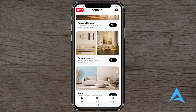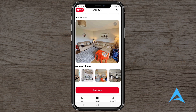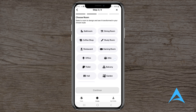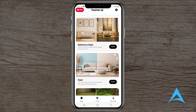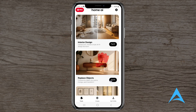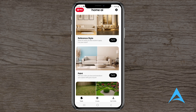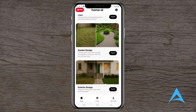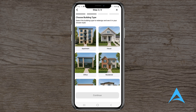Pros and cons. Pros: innovative concept — the idea of using AI to visualize interior design changes is forward-thinking. Ease of use — the app is designed to be user-friendly, making it accessible to a broad audience. Cons: inconsistent AI results — some design suggestions may lack realism or practicality. Pricing concerns — users have reported that the cost may not align with the value provided. Limited customization — the app may not offer extensive options for tailoring designs to specific user preferences.